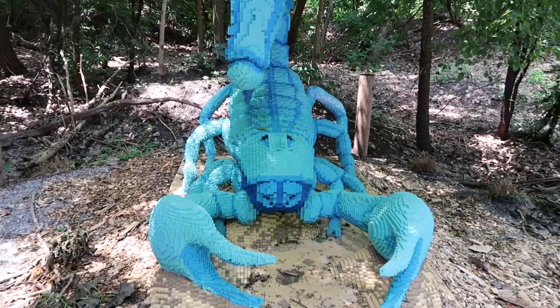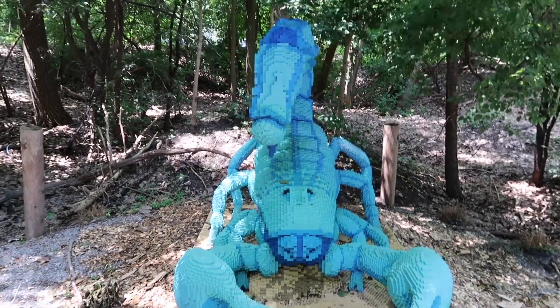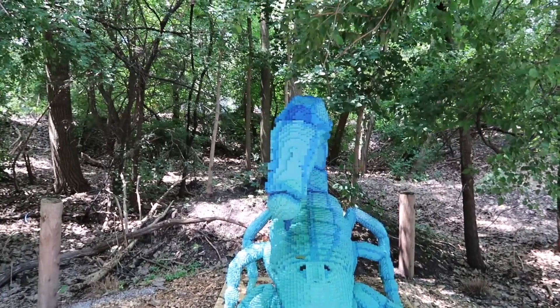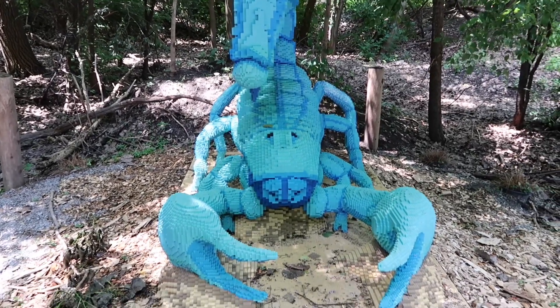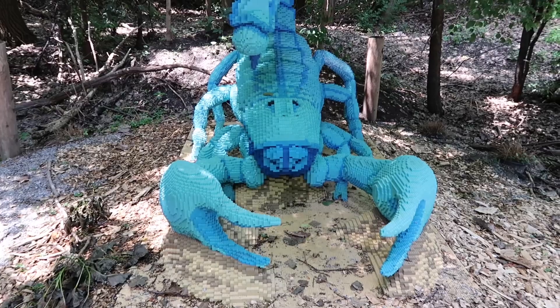Black fat-tailed scorpion. 92,326 bricks, 5 people to build it, and it took them about 9 days.